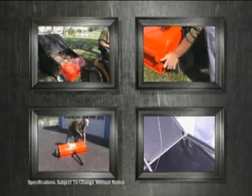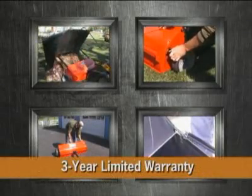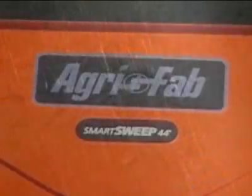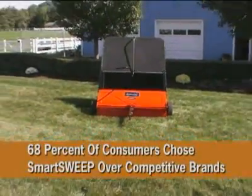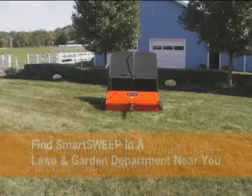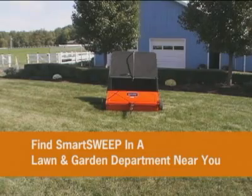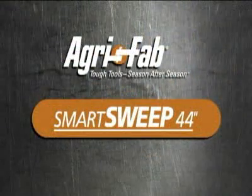All in all, these sturdy components create the Smart Sweep's sleek and tough design and give way to its unbeatable 3-year limited warranty. For these reasons, it's clear why 68% of consumers chose the Smart Sweep over the major competitive brands. Obviously, it's the new ideas that make AgriFab tools tougher to beat.